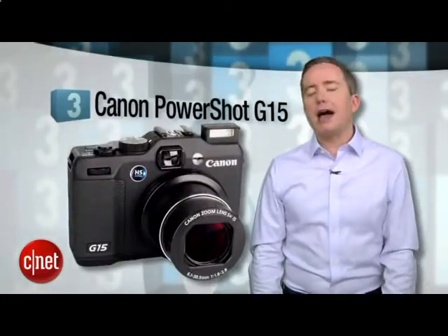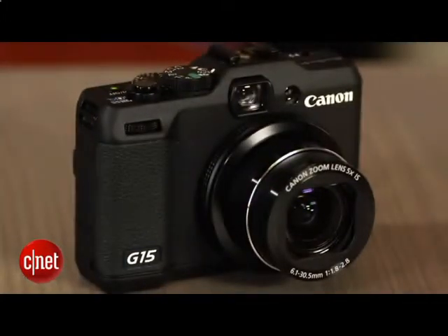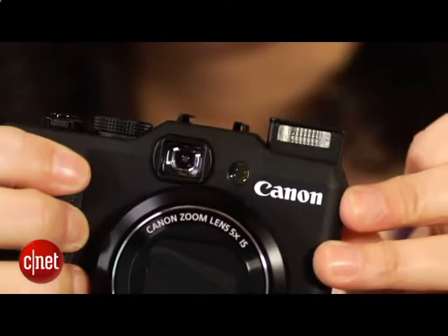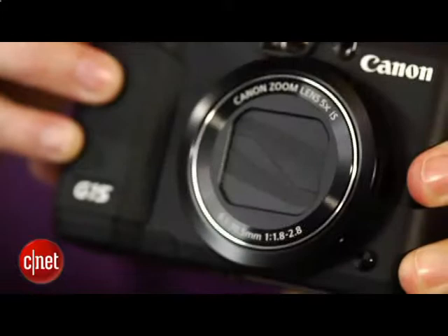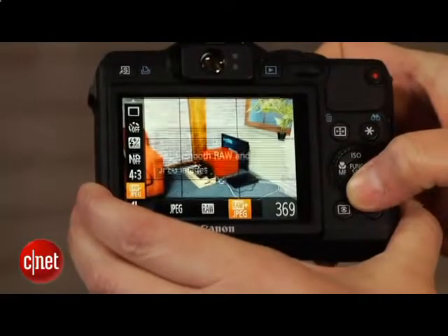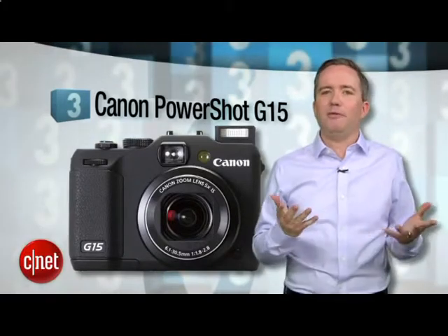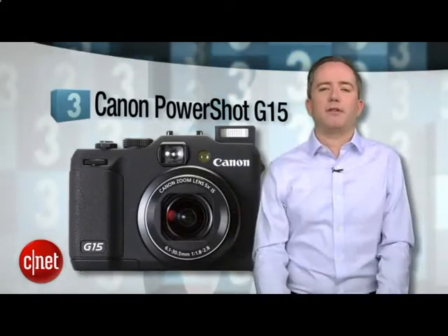At number 3, the Canon PowerShot G15. Finally, a camera that won't bankrupt me. It's also the last camera on this list that you'll see with an optical viewfinder, so if that's a must-have feature and you don't have a grand to drop, the G15 is your best bet. The image quality isn't quite the same as the last two cameras, but the lens is very fast and you can tease out some extra detail by shooting in RAW. It's not the hippest-looking thing, but come on, who am I fooling? I don't even have any tattoos.